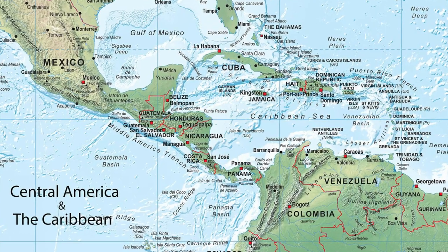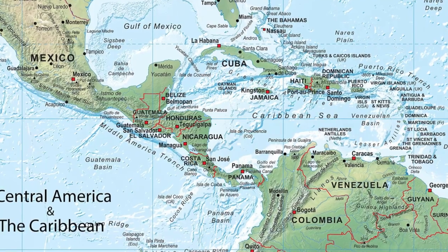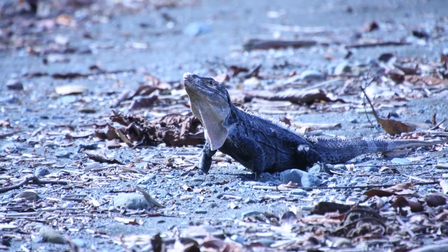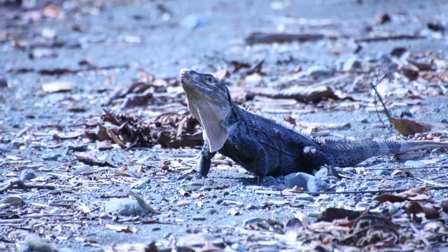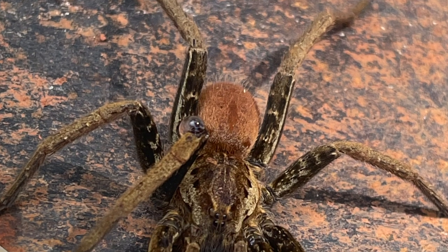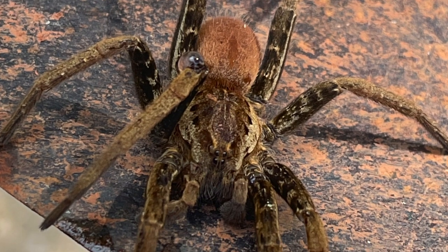Hi guys, this is John from Look Adventures. Welcome back to the channel. Today's film is the fourth in a series of short films on the wildlife of Costa Rica. The film we're going to show you is about the squirrel monkey.